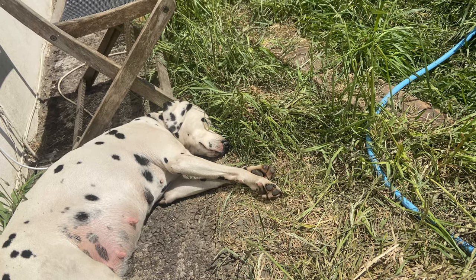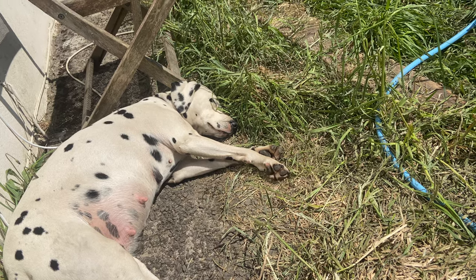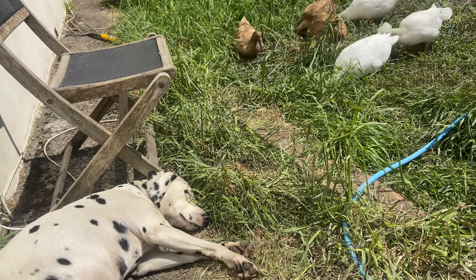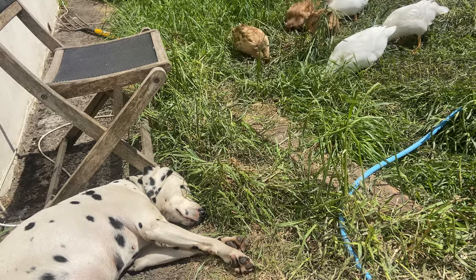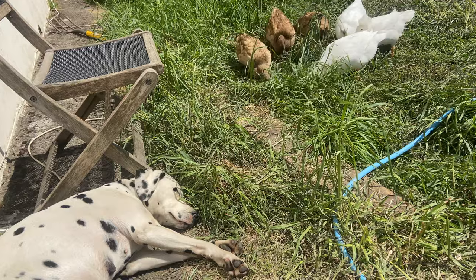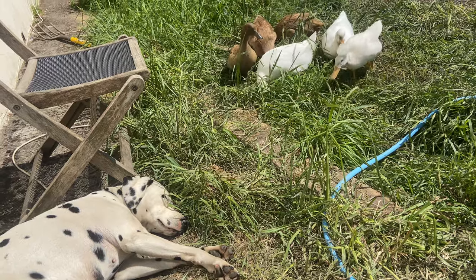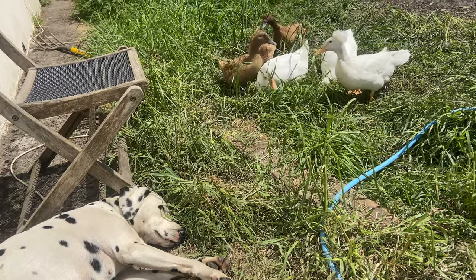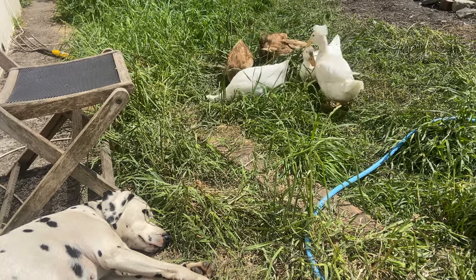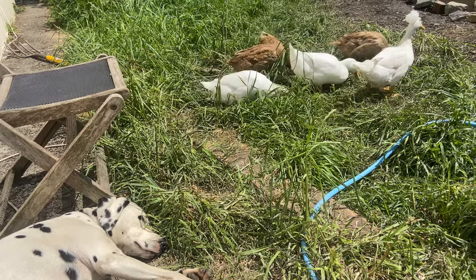At week four of her pregnancy I started to add puppy food into her diet. I didn't increase the amount of kibble she was having — I just reduced her normal kibble by a quarter and did a quarter of puppy kibble. I did this for a week, then I did half and half. Then at week five to six I started adding a third meal into her diet, and three quarters puppy kibble to a quarter of normal kibble.